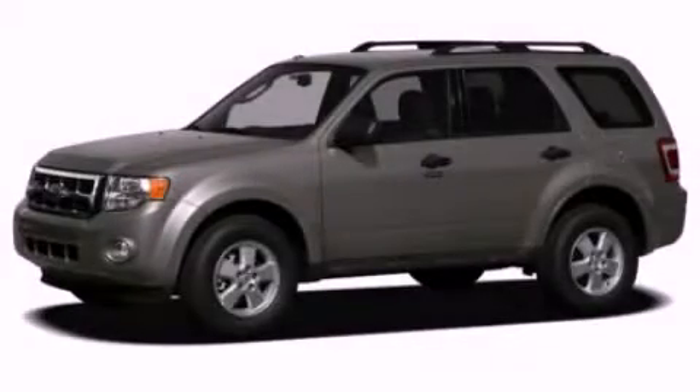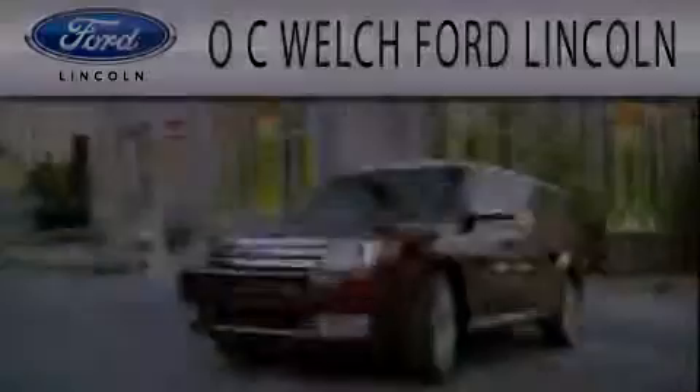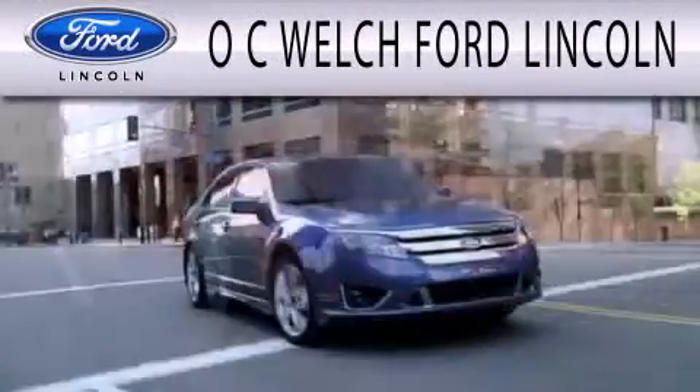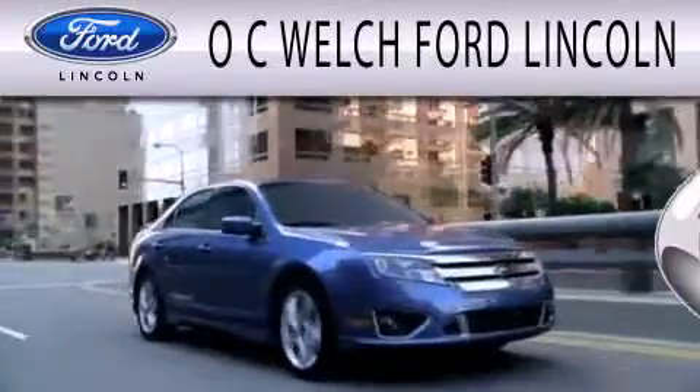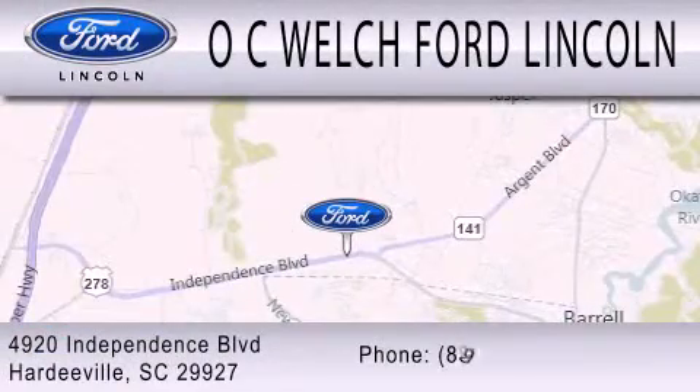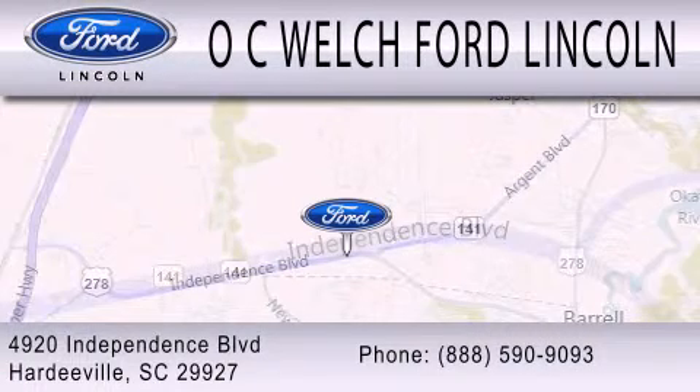Contact us today to arrange your test drive. OC Welch Ford Lincoln is dedicated to doing everything possible to ensure that the experience you have selecting your next vehicle is as pleasant as possible. We're located at 4920 Independence Boulevard in Hardyville.